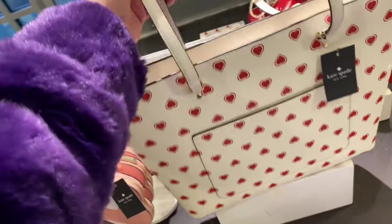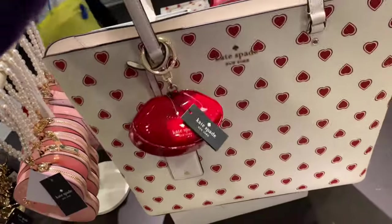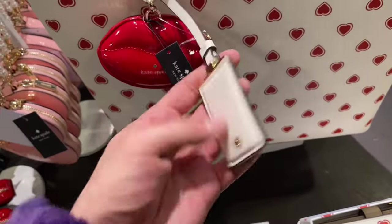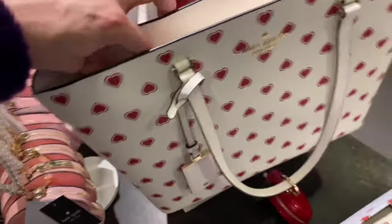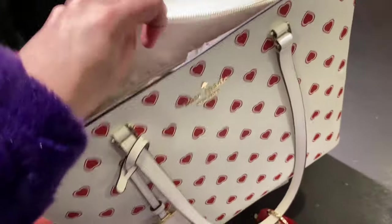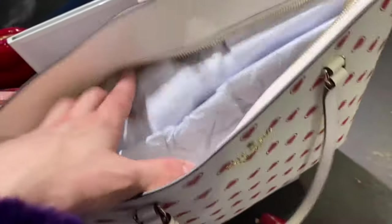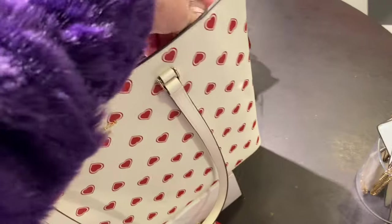Lastly we have the Perfect Heartfelt Geo Large Tote Bag — just your typical Kate Spade large tote. Very fun for Valentine's Day with hearts and stuff. It's not really my aesthetic, but I know a lot of people will be happy with this. Not too shabby.